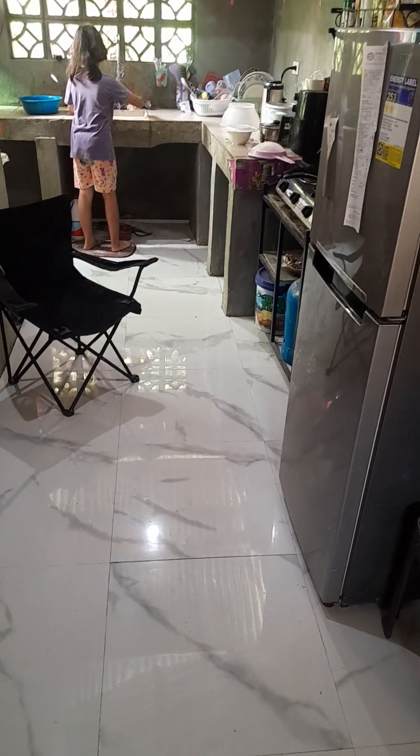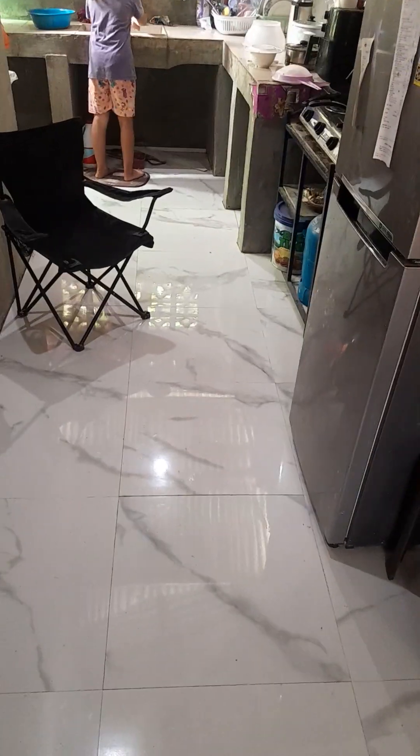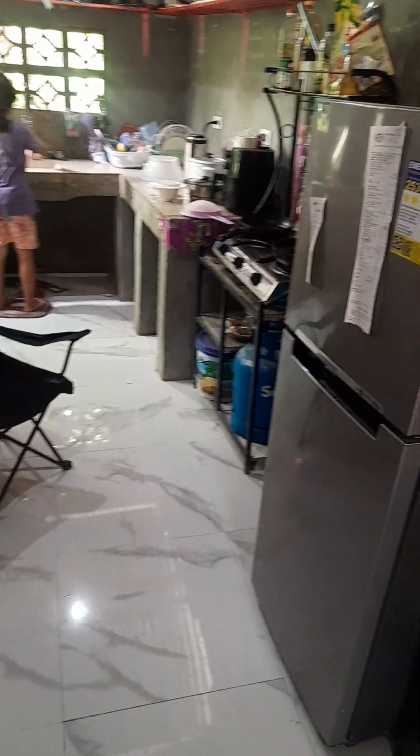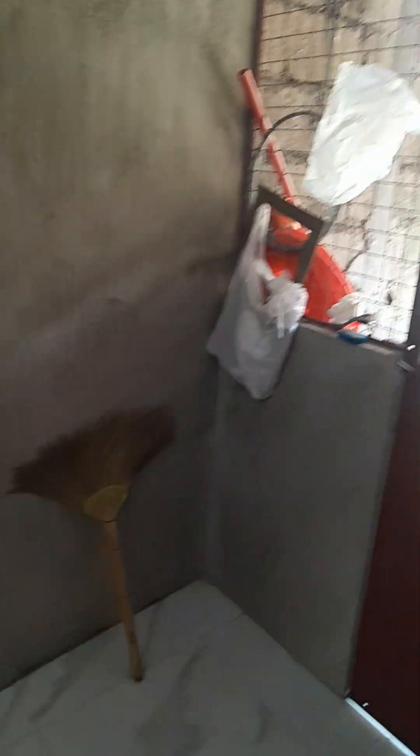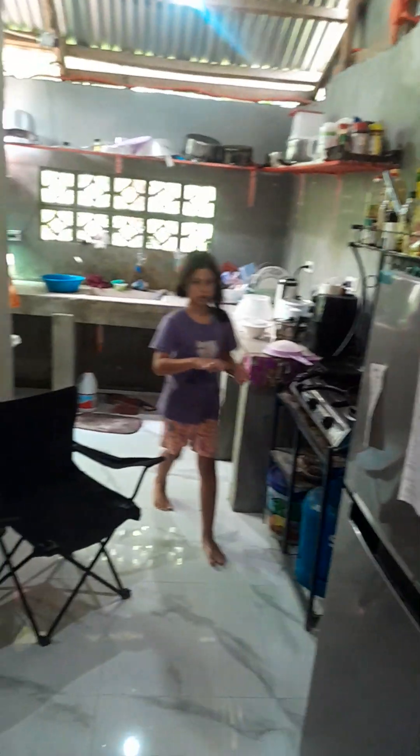It was probably $150 worth of tiles and then $100 to have it installed. All of the walls were just hollow block here. And then we put this thing here — it's kind of unique. This is our back door. We're not going to air condition or anything, so we don't have an actual door to the house.